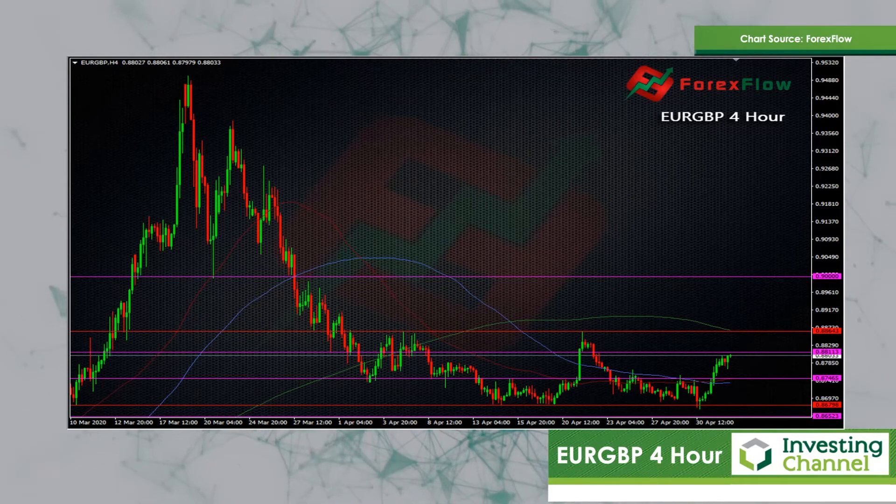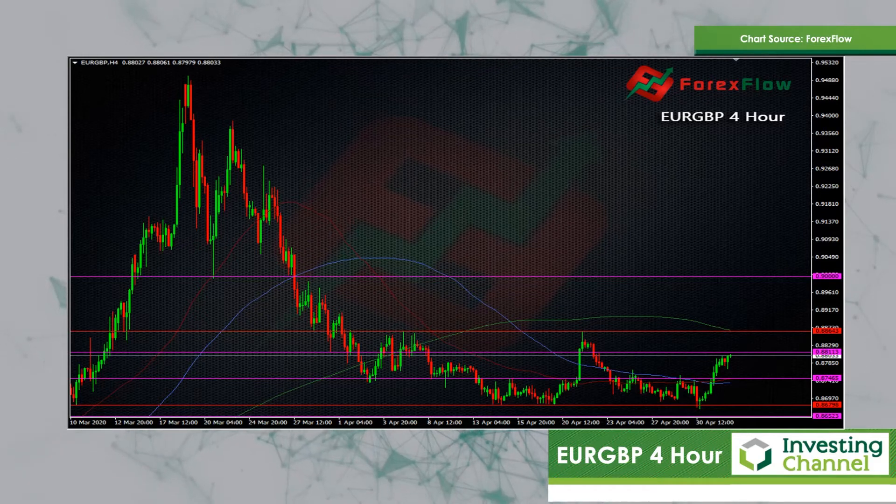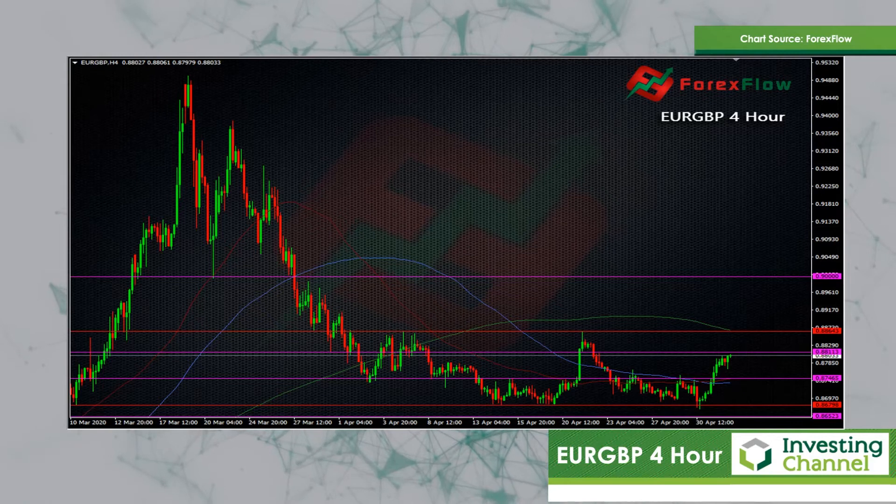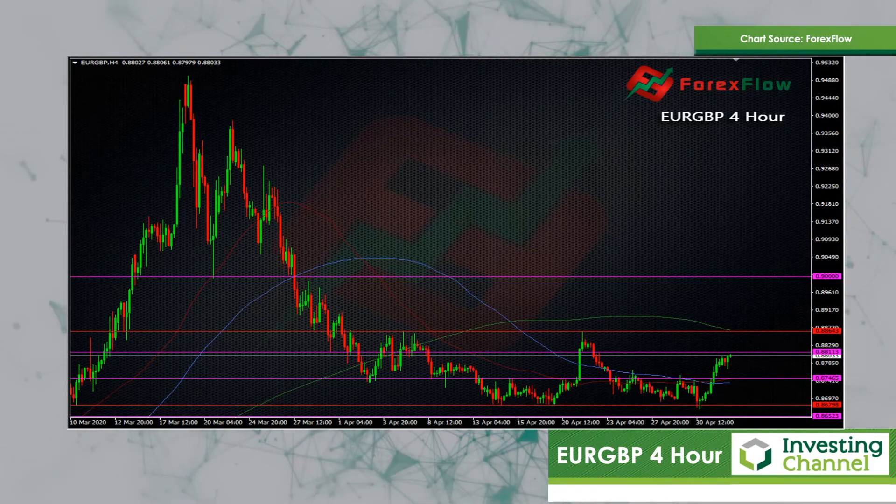For my purposes on the short, when we came back down to 0.87 I took a little bit more off the table. I'm happy to sit in this trade, but it really is a game of watching what's going to happen between these two levels. This 0.87 area is becoming a very solid level at the moment, and that's something to keep an eye on moving forward.